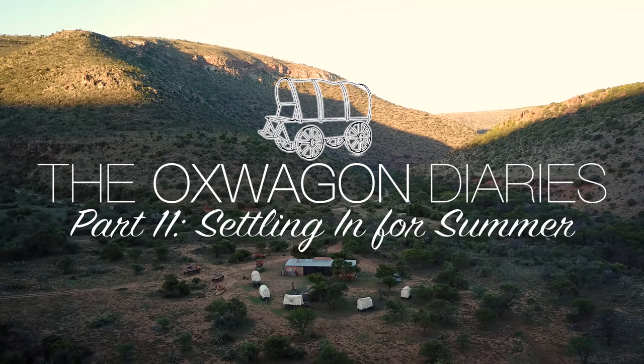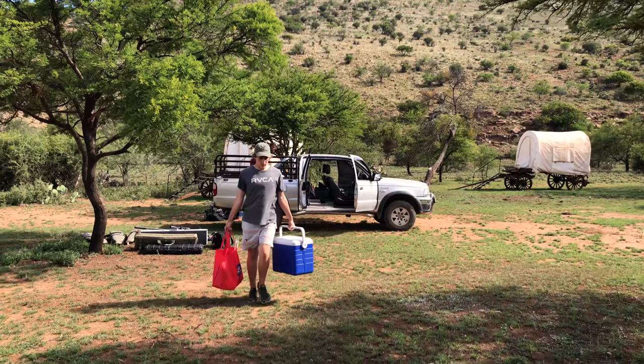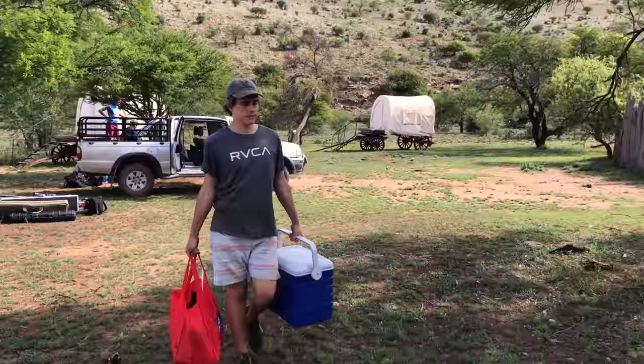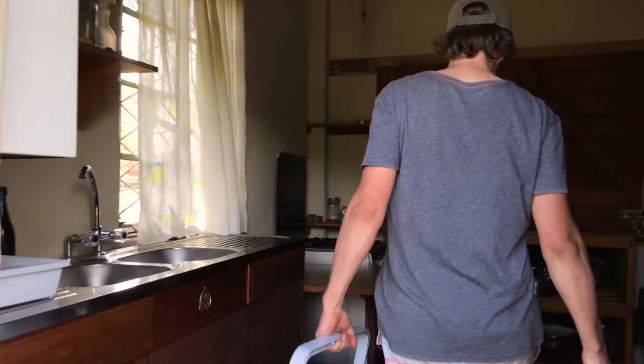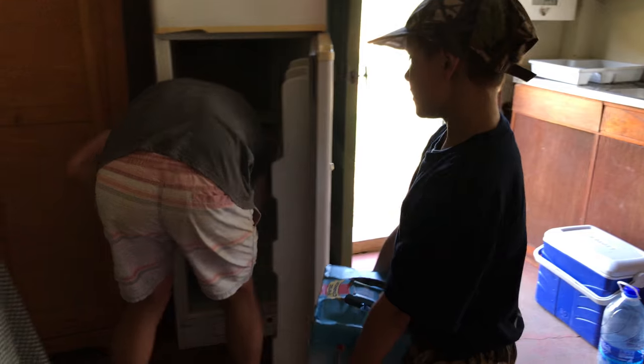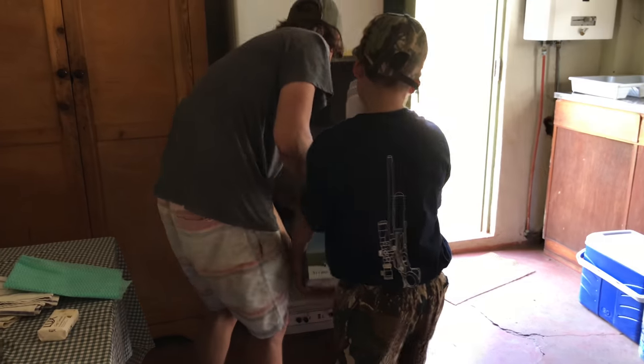We've just arrived at the camp and it's so good to be back here. This is probably my favorite place in the world to come and spend a few days. It's just so far away from city life, so far away from the busyness of life, and it's really just great to come out here and be in touch with nature and get a lot of shooting done. That's probably the main reason we come out here.